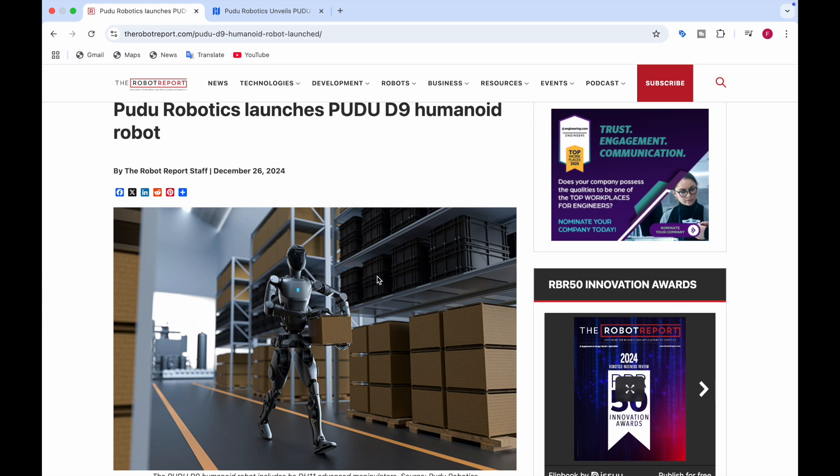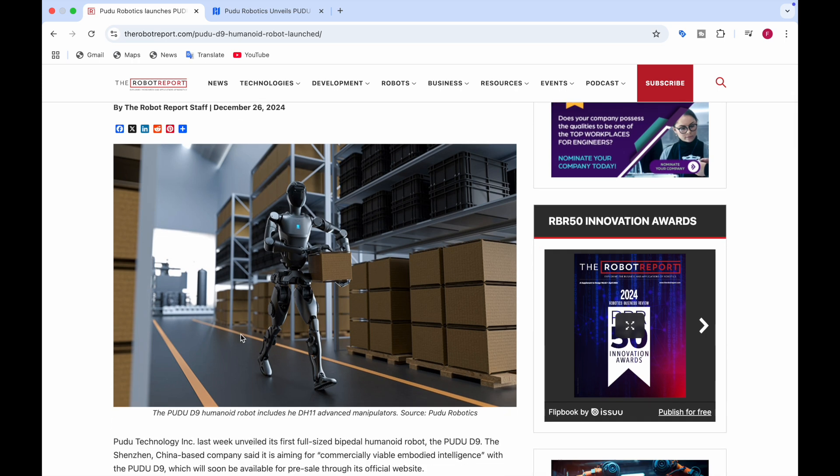So PUDO Robotics launched the PUDO D9 Humanoid Robot. As you can see here, this picture shows a humanoid robot carrying a box. Here you can see the PUDO D9 Humanoid Robot, and it includes the DH11 Advanced Manipulators.